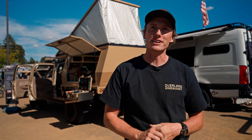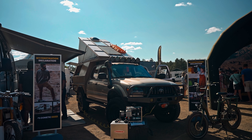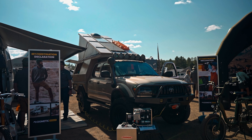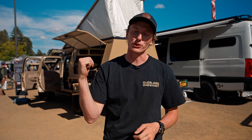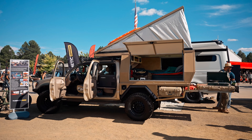Hey guys, my name's Micah. We're out here at Overland Expo 2021. I'm at the Dometic booth and I've got my DIY creation here at the booth. It's a 2001 Toyota Tacoma with a bunch of just garage kind of shop work. We'll take you for a little spin and show you what it's about and look at a couple of the features we built in.